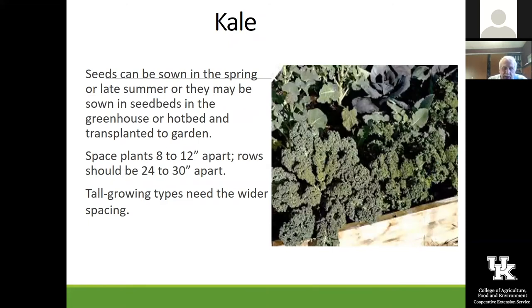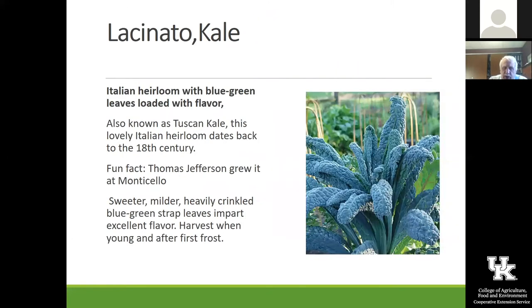Kale is just such a nutritious vegetable. If we get more people to eat it, you could really increase the nutritional value for all the people eating vegetables. This is Lacinato kale, also known as Tuscan kale or dinosaur kale. It's a beautiful plant — Thomas Jefferson grew this one. The texture is just really pretty in the garden and a lot of people really prefer this kale to any others.